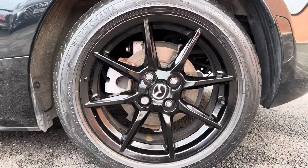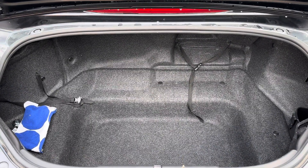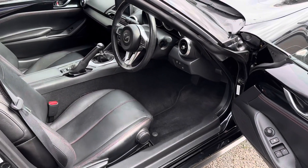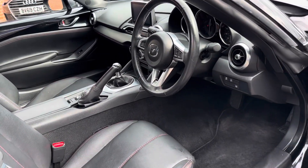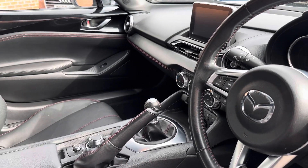It does come with 16-inch gunmetal alloys, and the boot area can quite easily house several small suitcases or day-to-day items. With your smart keyless entry, you can quickly gain access to the luxurious interior finish.